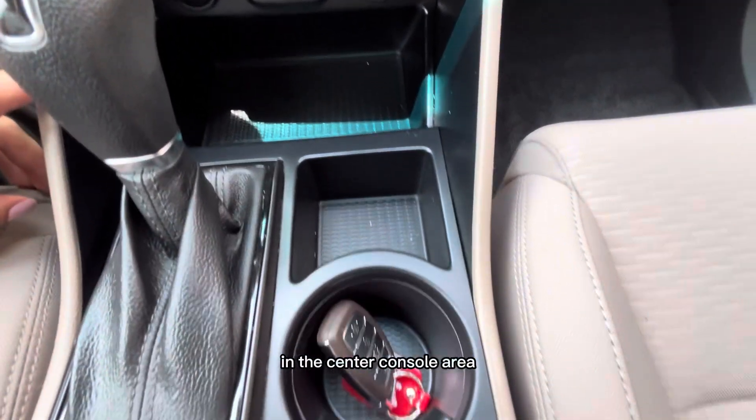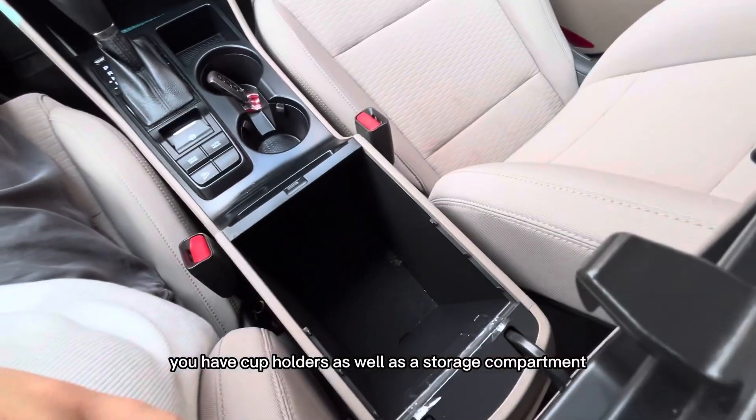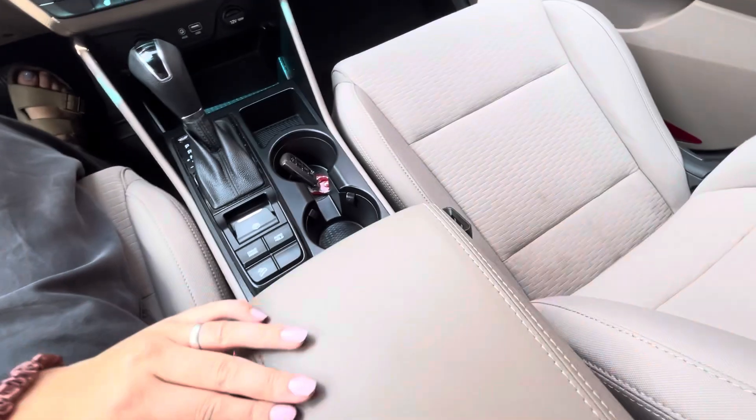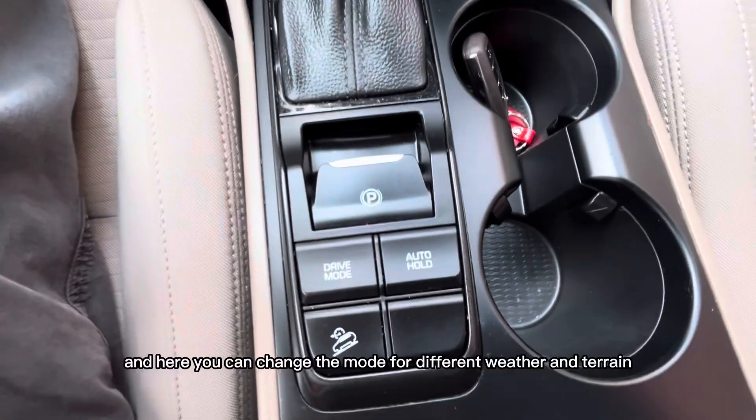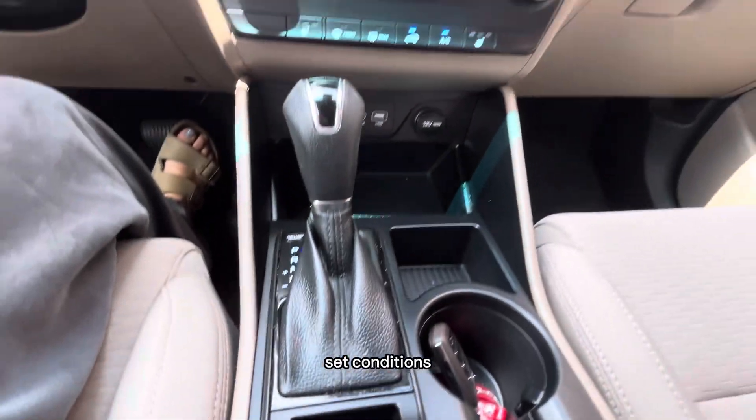In the center console area you have cup holders as well as a storage compartment. This vehicle has all-wheel drive, and here you can change the mode for different weather and terrain conditions.